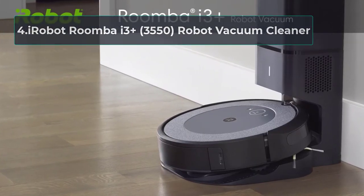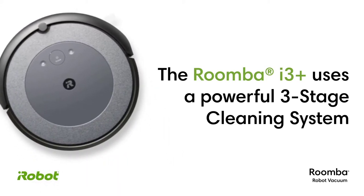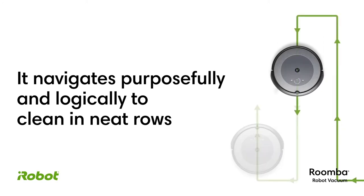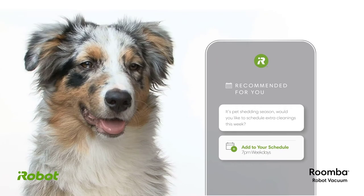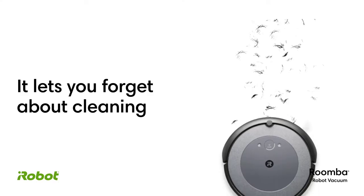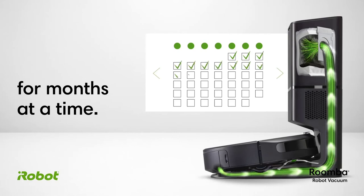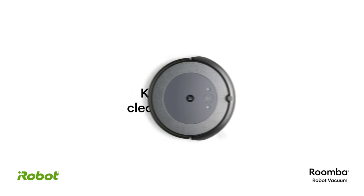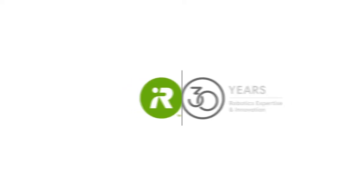At number four: the iRobot Roomba i3 Plus 3550 robot vacuum cleaner. Once it docks at its Clean Base, you get up to 60 days of pollen and mold trapped away without any intervention. It has strong sensor technology combined with a smart mapping system, and it learns voice commands through Google Assistant or Alexa. Flexible brushes with anti-tangle designs are great for pet owners, and a 10x suction system lifts whatever is hiding on your floors. Reviewers really like this vacuum — the price is good, it cleans well, and it's nicely designed. Dimensions: 13.34 x 13.26 x 3.63 inches, weighing 23.9 pounds.